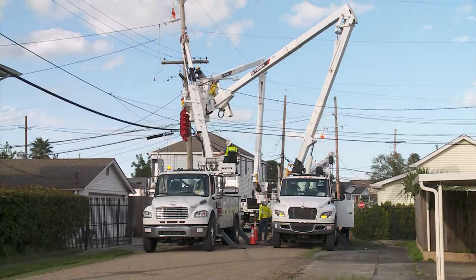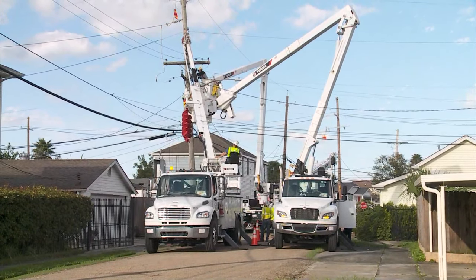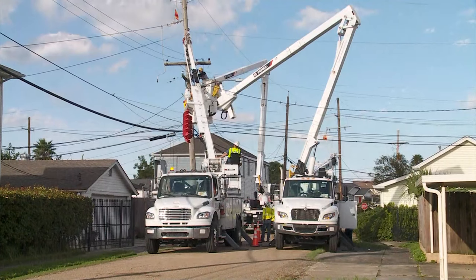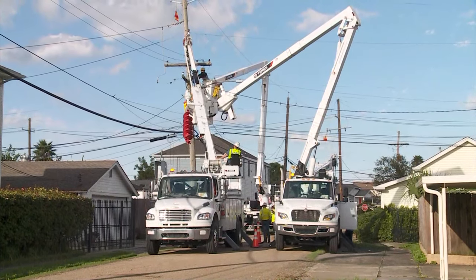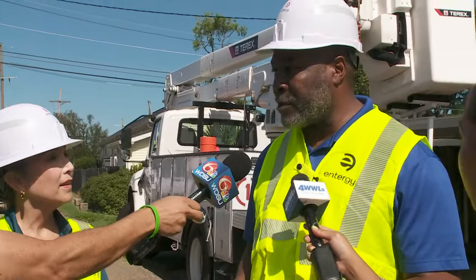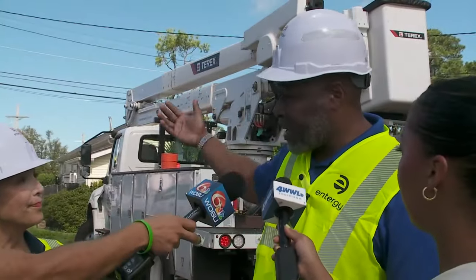There are some areas that are harder to fix than others, like right here on this corner. These lines run in the rear of the home. You can see this pole that's actually on the street — they'll be able to change that out with the bucket trucks you see right now.